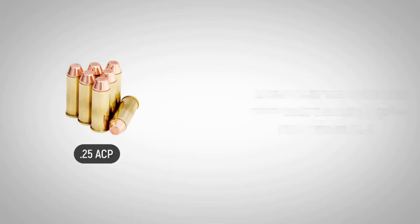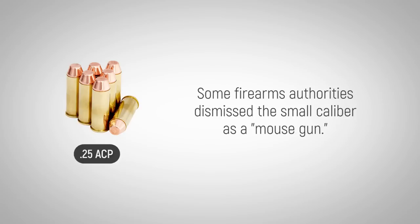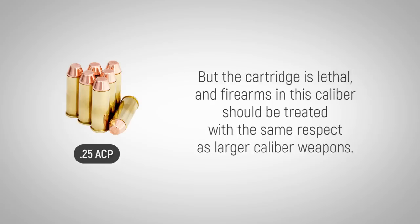But among other bad press, some firearm authorities dismissed the small caliber as a mouse gun. The cartridge is lethal, and firearms in this caliber should be treated with the same respect as larger caliber weapons.